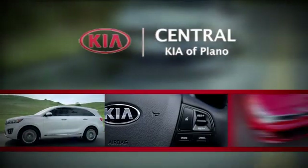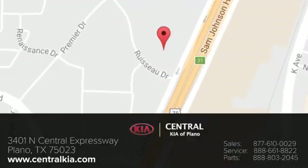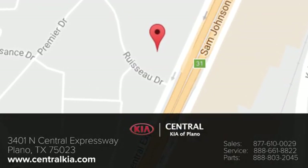Test drive it today. The staff at Central Kia of Plano will help you find the Kia vehicle you've always wanted. Call, click, or stop in today. We're located at 3401 North Central Expressway in Plano, Texas.